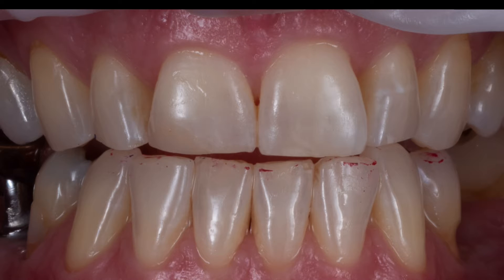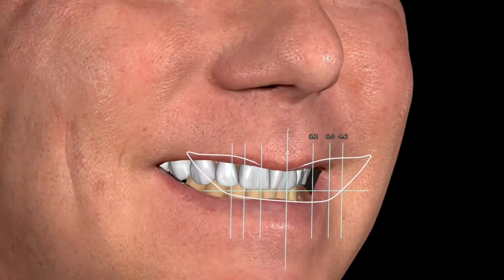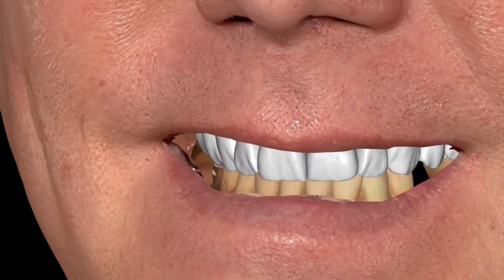3D printing is fundamentally changing how we do dentistry, and my favorite application is whisper-thin 3D printed veneers. This patient wanted to spruce up their smile — they had a little bit of wear over time, and we could easily do same-day veneers.